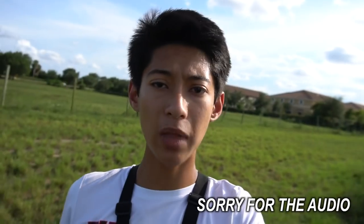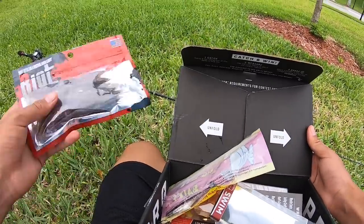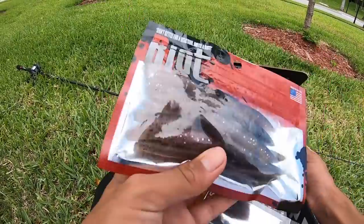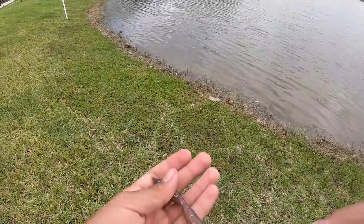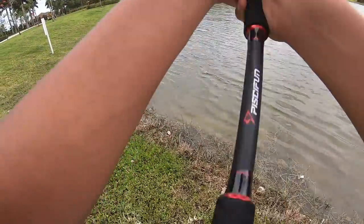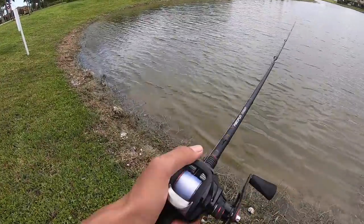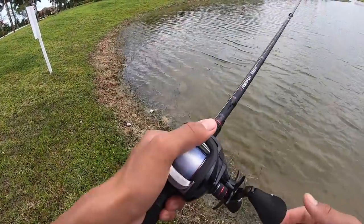Alright guys, I switched from that big Weston swimbait — fished it a lot, got no bites. Switched back to the Riot Baits worm. It is super hot today, the bite is going to be pretty tough. I threw that giant Weston swimbait for a while, couldn't get any bites, so I'm gonna fish the Riot Baits for the rest of today — about an hour and a half. I'm using the PC Fun Torrent reel, only a $40 reel, just got this. I really like it so far — super smooth and casts really nicely.